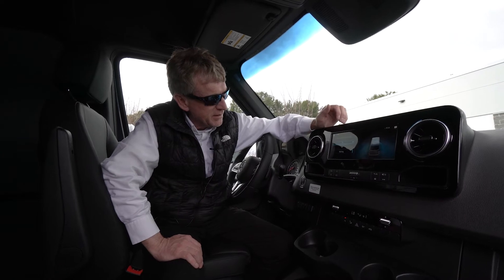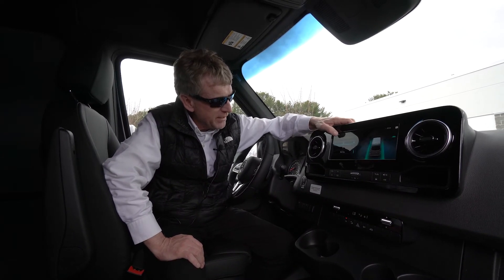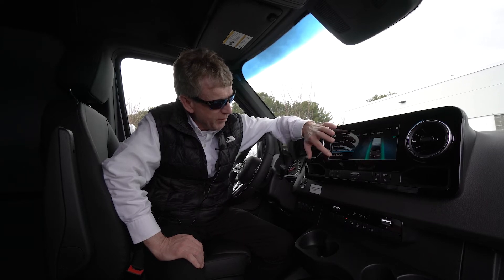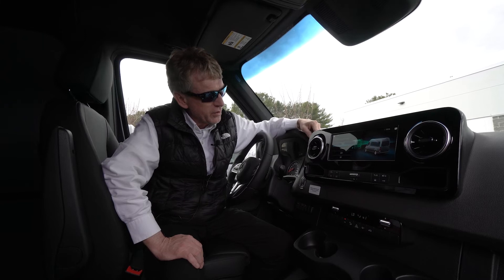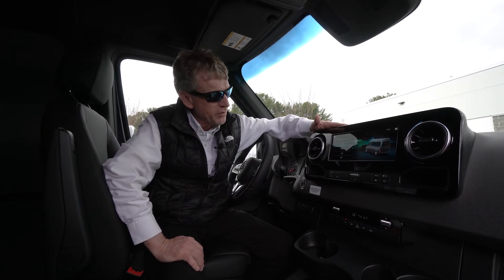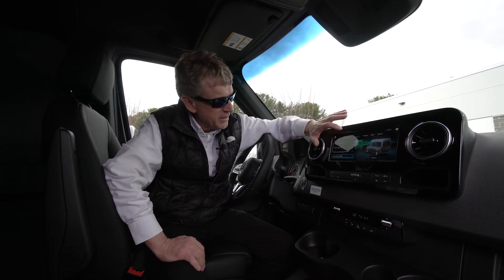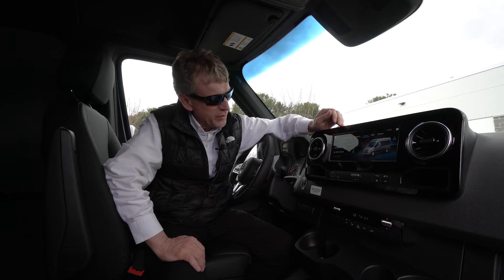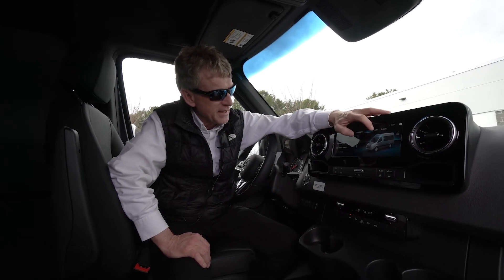Active lane keeping assist is on right now — it will help keep you tracking in your lane. We also have vacuum brake assist: when you have your cruise control on going down the highway, the van will slow itself down on its own to prevent you from running into a vehicle in front of you. And then we have acoustic door locks — they'll lock on their own, and you can adjust those settings.